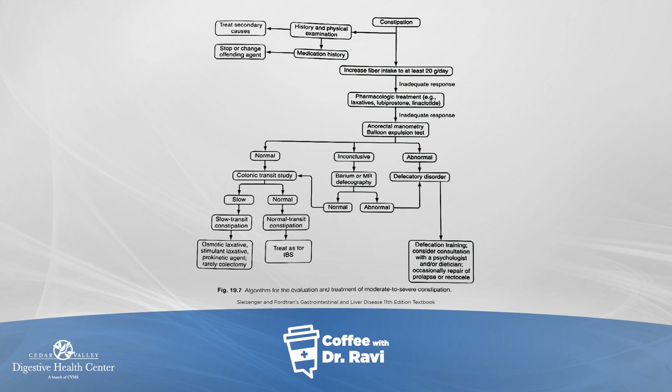But before I get into that, I wanted to walk through this algorithm. On this slide, this is how we generally approach chronic constipation based on our last two discussions.